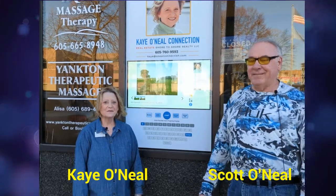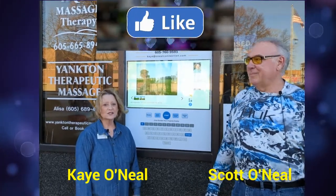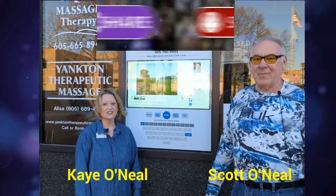Hello, I'm Scott O'Neill and I'm Kay O'Neill. We are Shore to Shore Realty in Yankton, South Dakota.